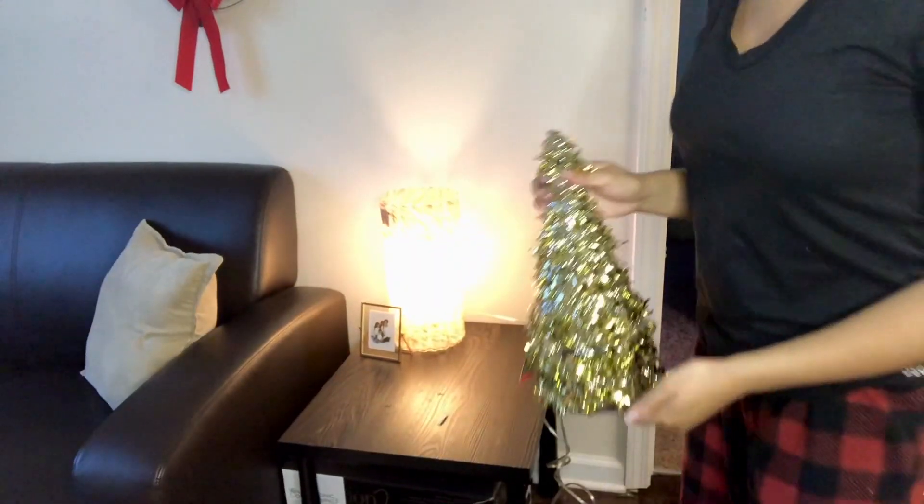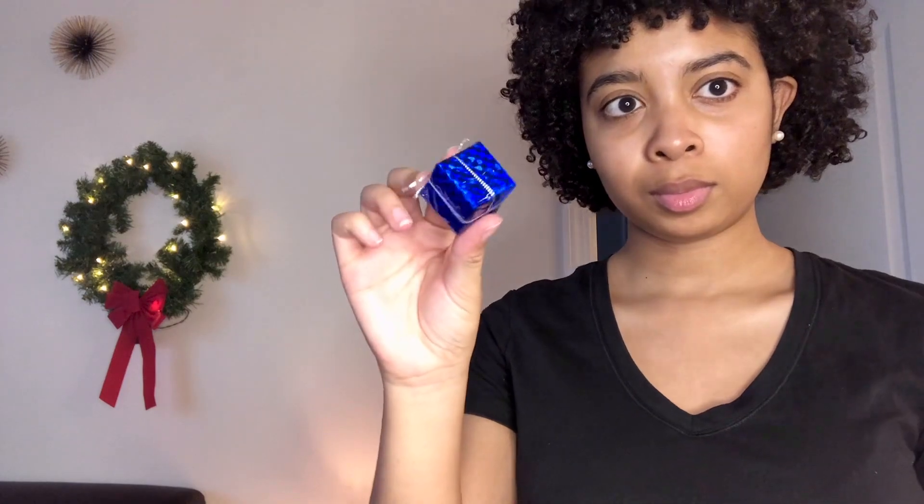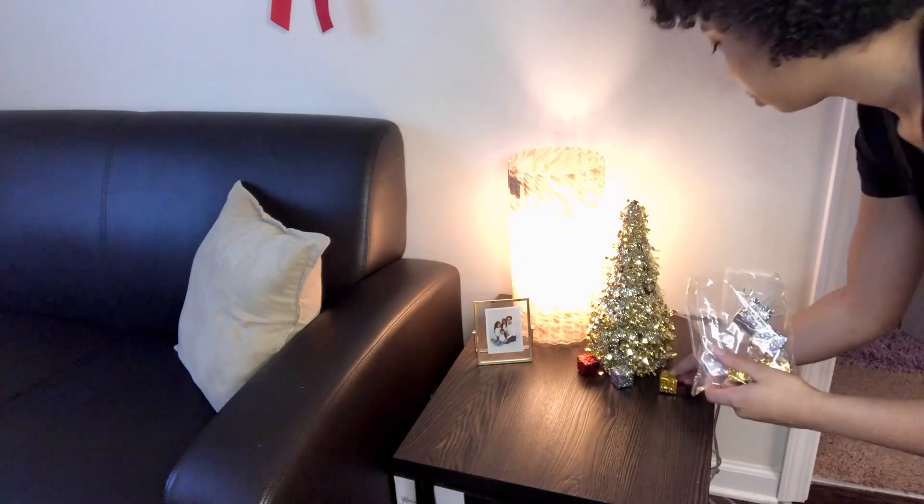So I bought these cute gold trees that I'm gonna place on my table here. I also found these cute little presents that I'm gonna put at the bottom of the tree. They're really cute.